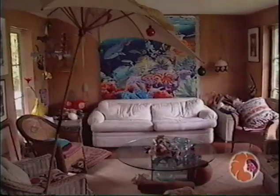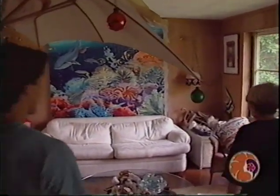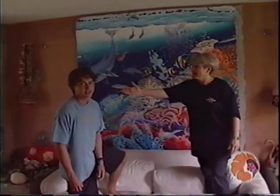Aloha, and welcome to my studio. I'd like to show you around. I'd like to introduce my son Eric, my painting partner. We're Chun and Son.